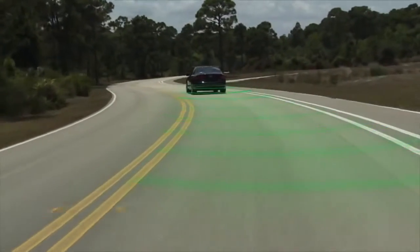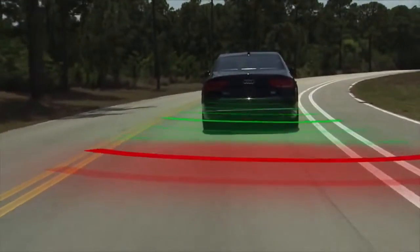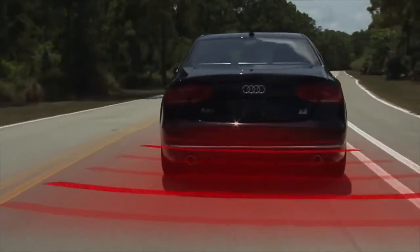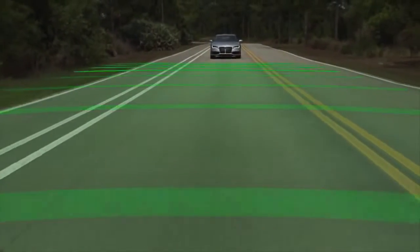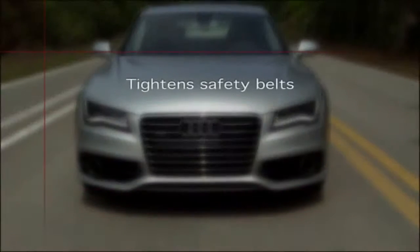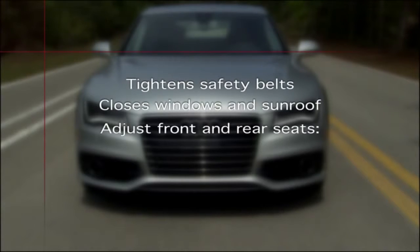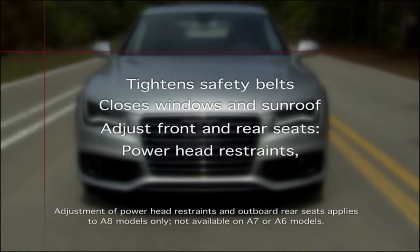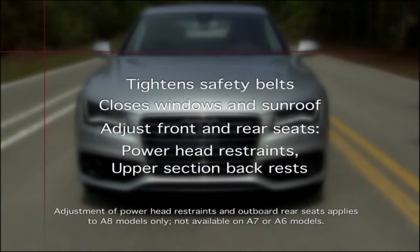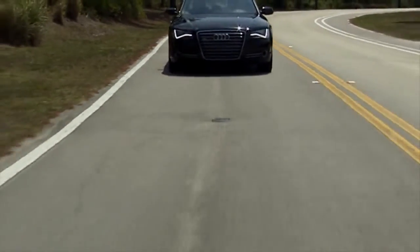Audi PreSense Plus also includes PreSense Rear, which operates with Audi Side Assist to alert you of a potential rear collision with a vehicle approaching from behind. If the system senses the risk of a rear collision, it automatically will react by tightening the safety belts, closing the windows and sunroof with just a small gap remaining open, and adjusting the front and outboard rear seats, including the power head restraints, the upper sections of the backrests, and the pneumatic side bolsters. If a collision does not occur, the system automatically restores these features to their previous settings.